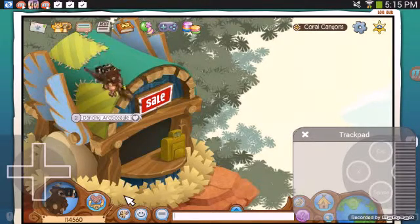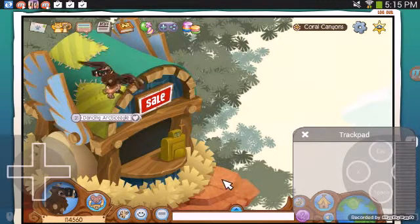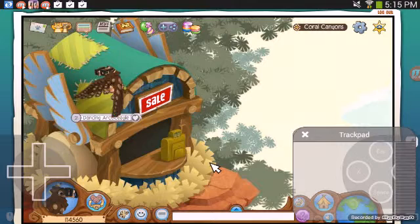This is like the awesomest thing I've ever seen on Animal Jam. There's some really cool stuff up here, I saw it before, and it's awesome.